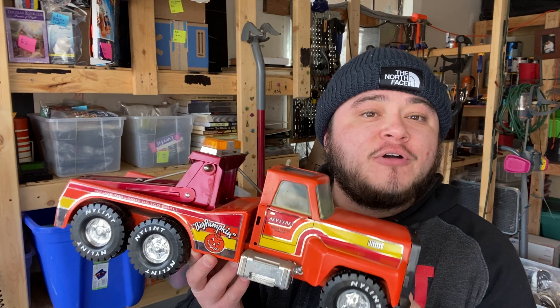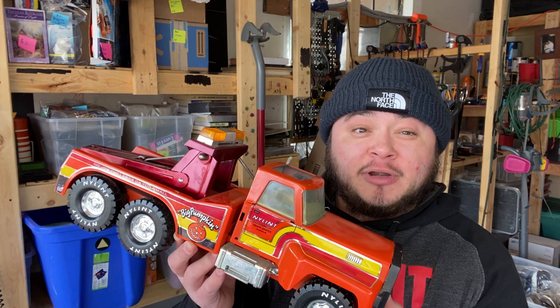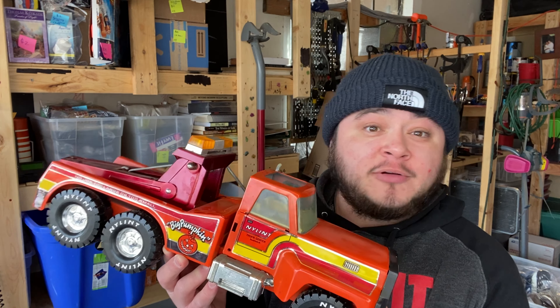This sale came through on Facebook Marketplace. This is the Nylint Big Pumpkin tow truck or wrecker. This truck is probably 30 to 40 years old. I called it very good condition — I probably would have called it excellent except the windows are kind of cloudy. But check out the tires and the underside — couldn't find any rust. I was super happy with the condition. Paid $5 for it and it sold on Marketplace for $48 plus shipping.